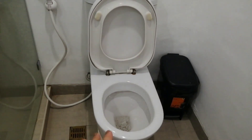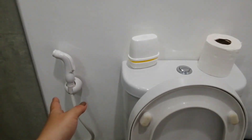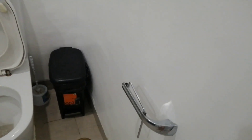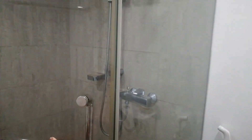Ito ang ating inidoro. May bidet. At napakalinis. May lagayan din ng tissue. Ito ang ating comfort room.